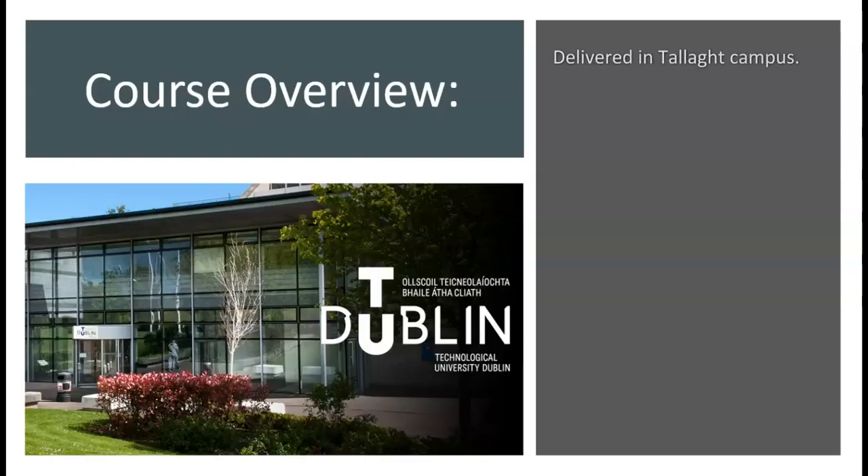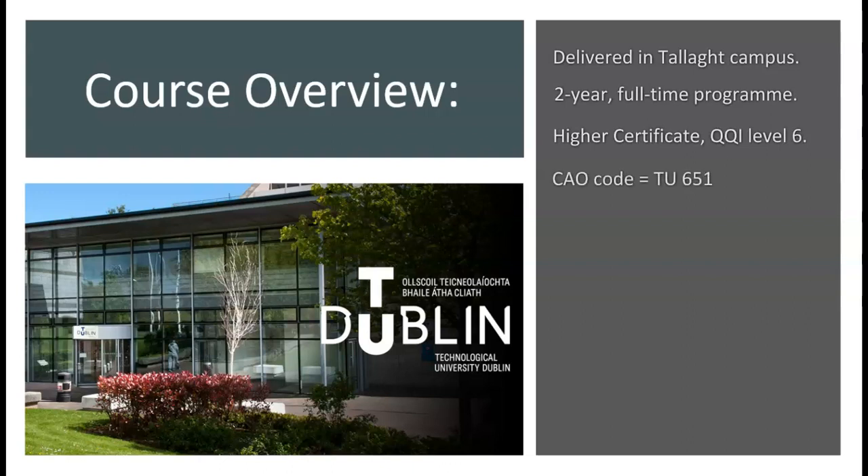The programme is delivered at the Tallaght campus and is a two-year full-time higher certificate programme at QQI level 6. The CAO code for this course is TU651 and the round one entry points in 2019 were 204.